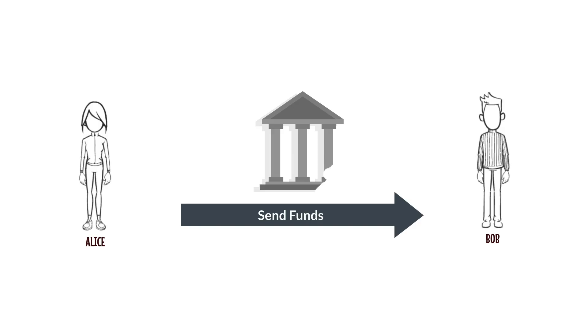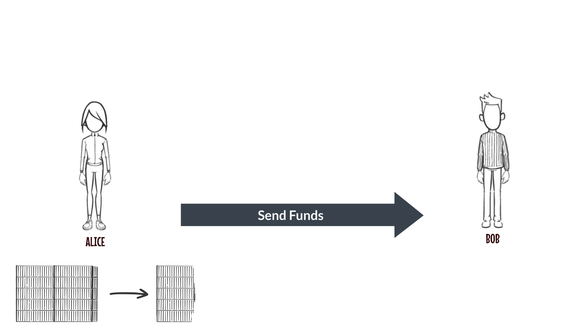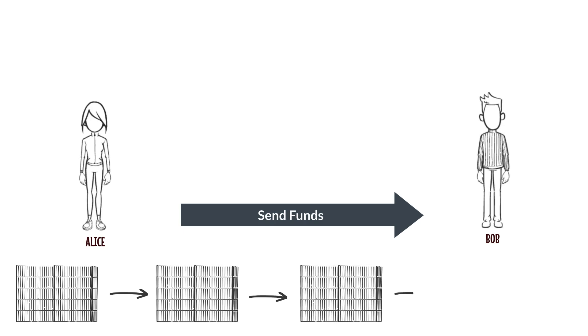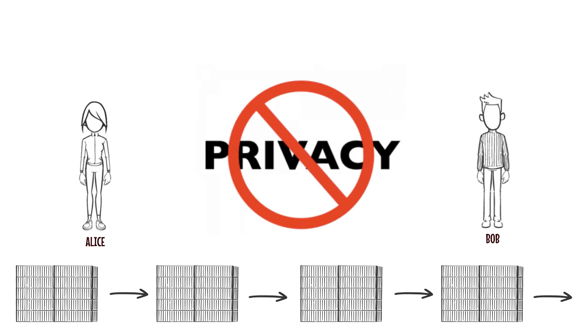Blockchain technology has eliminated intermediaries in peer-to-peer value transfer, while validating each and every transaction. This is achieved by keeping a public ledger and replicating it over many nodes. While this has brought great value, privacy is not a built-in feature in blockchain.